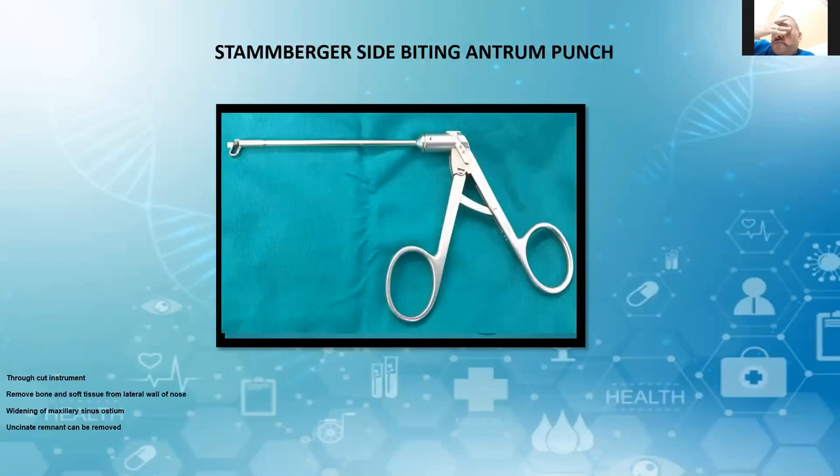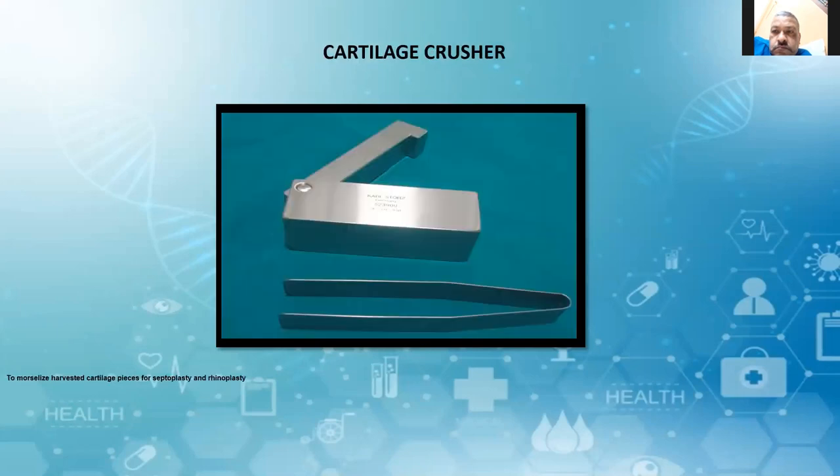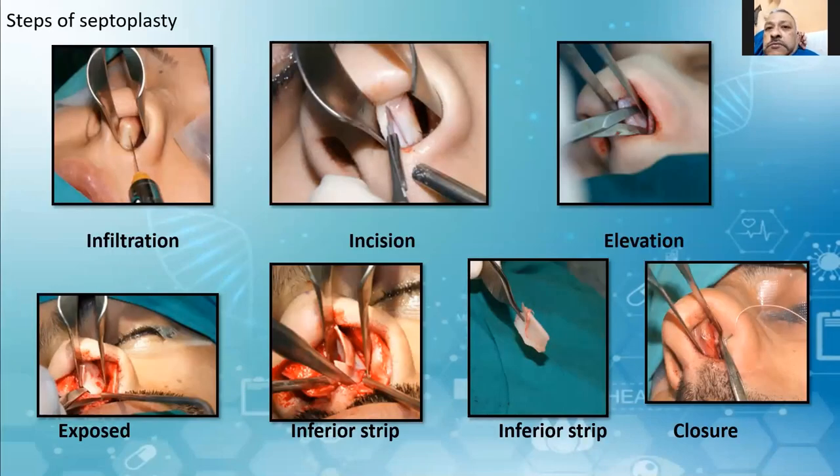This is the side-biting antral punch — a through-cut instrument that removes bone and soft tissue from the lateral wall of the nose, and can be used for widening of the maxillary sinus ostium. This is Jansen's Middleton septum forceps, used mainly for removal of the cartilaginous and bony septum during septoplasty. This is the cartilage press, used to morselise harvested cartilage pieces for septoplasty and rhinoplasty.